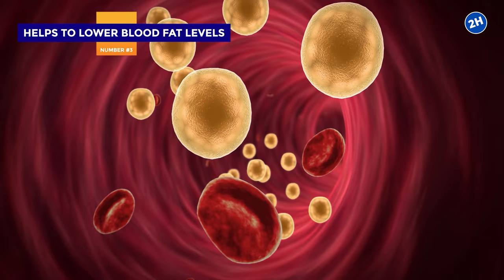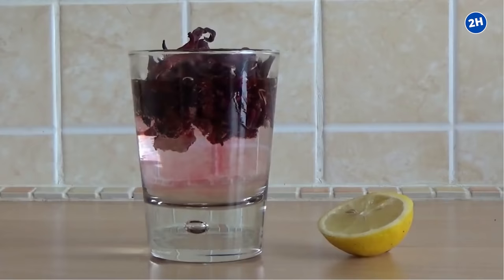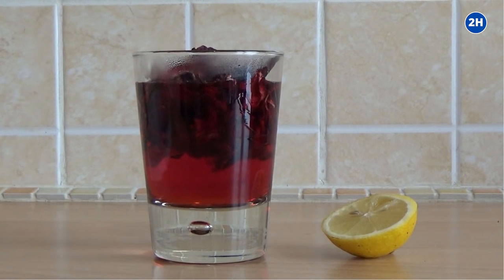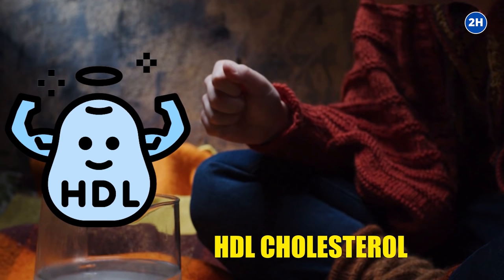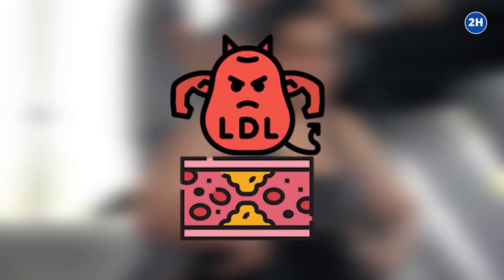Number three: helps to lower blood fat levels. Studies show that hibiscus tea can also help to reduce blood fat levels, which are another risk factor for heart disease. One observational study found that people with diabetes who drank hibiscus tea had increased levels of good HDL cholesterol and decreased bad LDL cholesterol and triglycerides. Another study in people with metabolic syndrome suggests that taking 100 milligrams of hibiscus extract daily is linked with decreased risks of bad LDL cholesterol and increased good HDL cholesterol.